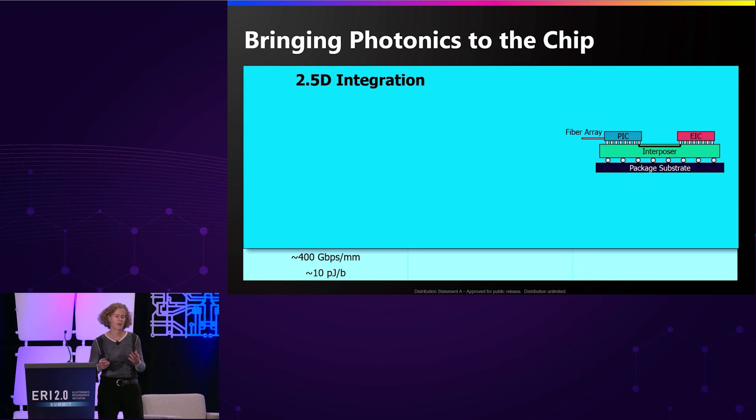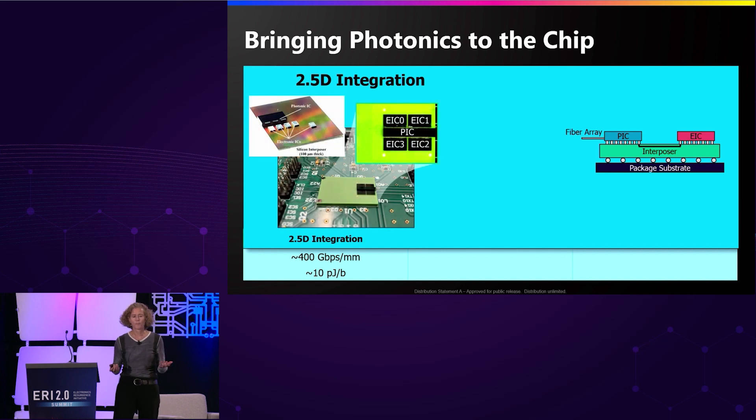Photonics has been a very promising technology, and what it can bring to the table is essentially equalize that bandwidth — bring the same amount of bandwidth that we have within the chip out across the entire system for the same energy consumption that we have on the chip, namely sub-picojoules per bit. There are multiple approaches to bringing photonics to the chip.